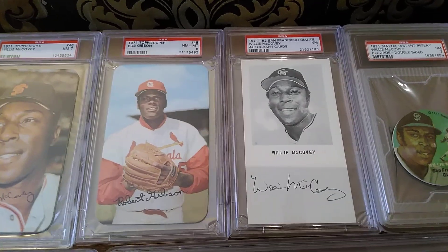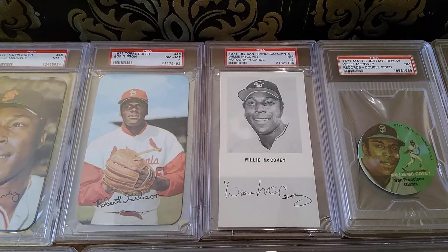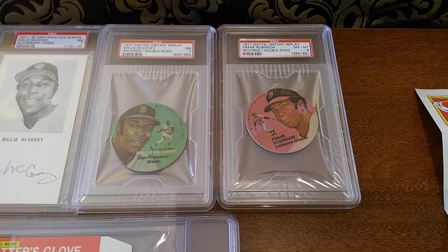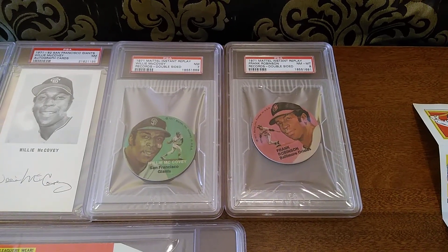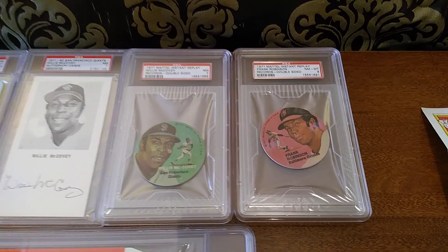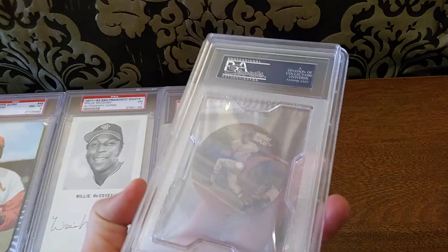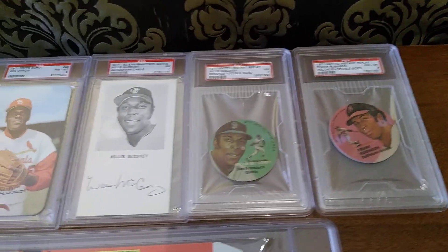San Francisco Giants put out a team postcard here in 1971. Willie McCovey kind of carried it for a couple years, so that's why they have it from '71 to '82. And then over here, another interesting piece from Mattel the toy company — they had these little discs that would play little stories. Some of you from the '80s remember Baseball Talk — this is the first attempt at that, the prototype that maybe Baseball Talk tried to rip off later on with their little discs on the back of cards. But these were actual little records — the double-sided variation, so they've got an image on both sides. Pretty cool pieces that I picked up.